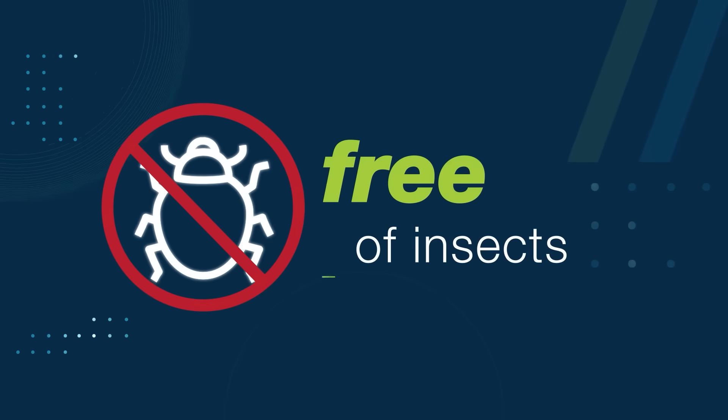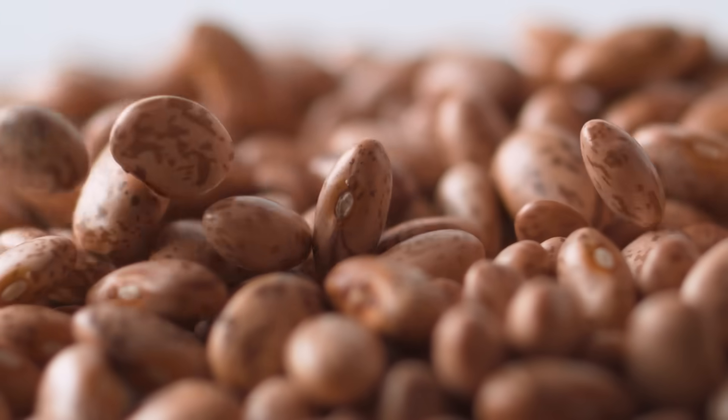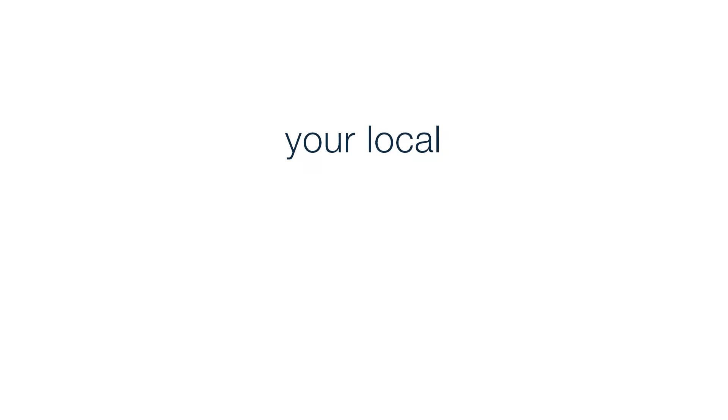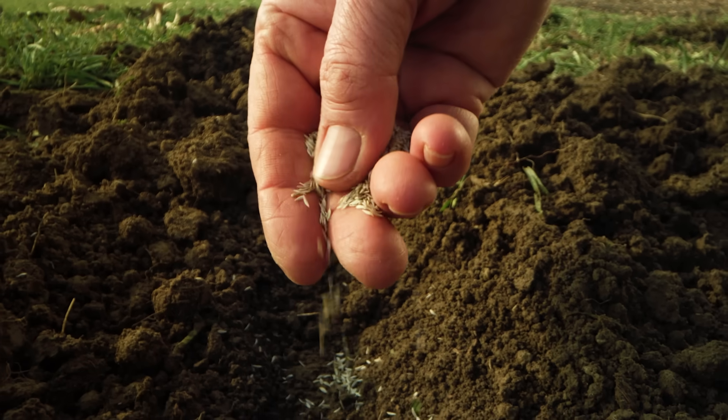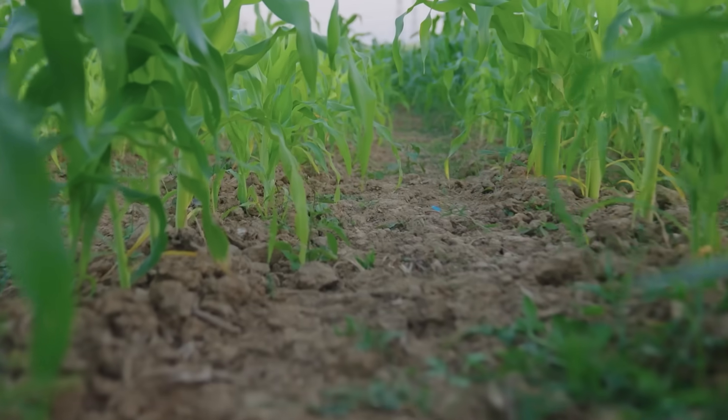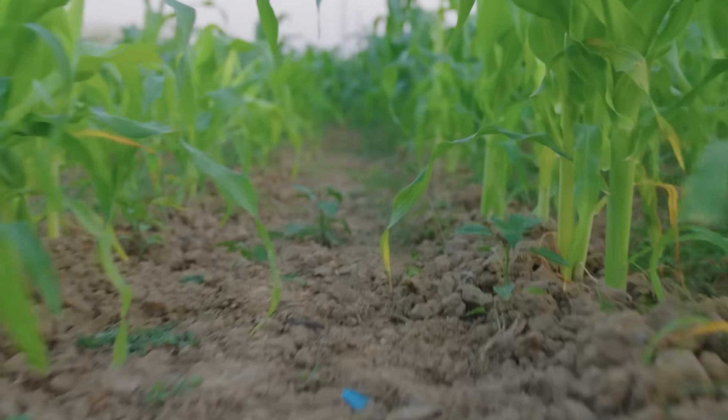Keep the area free of insects. Use the first purchased seeds first. For more information, contact your local Bayer Seminis team. At Vegetables by Bayer, we are committed to offering high quality seeds and encourage you to do your part to maintain this quality.